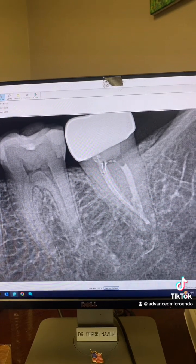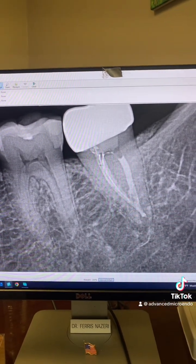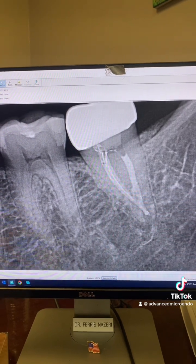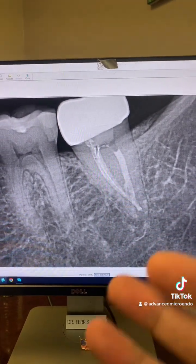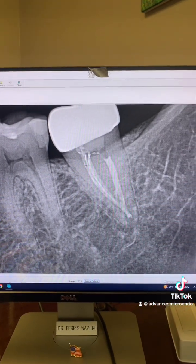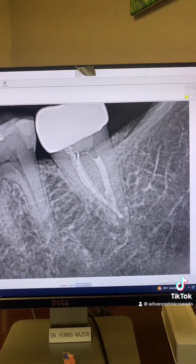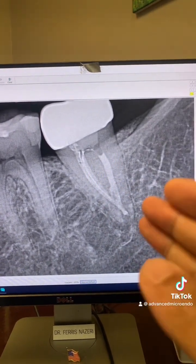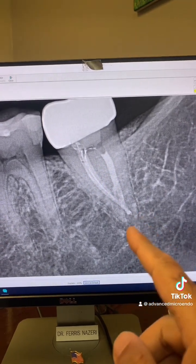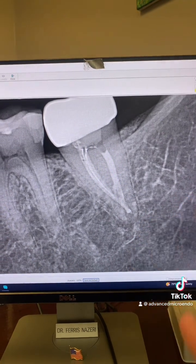Nine years post-op — sealer extrusion, sealer puff — that stuff has no negative impact on the success rate of the root canal. Sealer puff, sealer extrusions don't cause your root canals to fail. What causes root canal to fail? Bacteria. Almost always bacteria — presence of bacteria in the canals causes root canal failure. Sealer extrusion, sealer extrusion — none of that stuff will cause endodontic failure.